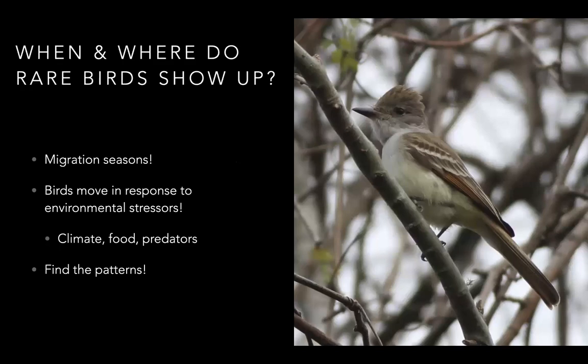When and where do rare birds show up? Obviously migration season is a popular time because birds are naturally on the move. But birds also move in response to environmental stressors: climate, bad weather where they're supposed to be, too much or too little food, or predators hounding them. But generally, birds show a pattern.